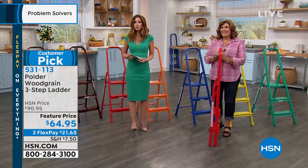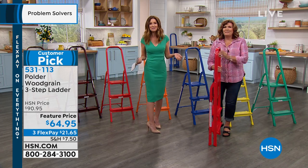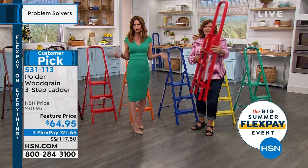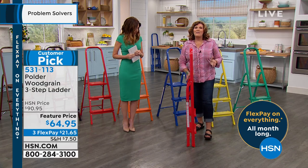We have some beautiful colors available because the Polder became such a huge customer pick that we ended up adding colors. This is one that folds so flat you could put it next to your fridge or any place where it's handy — you can store it virtually anywhere. It even stands up by itself.